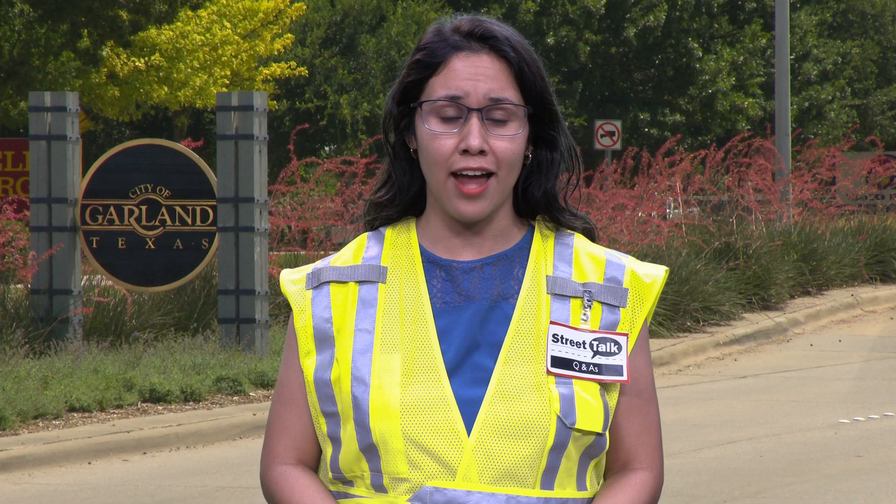Hi everyone, I'm Patti Moran and I'm back with Street Talk Q&As. We recently received a question from a Garland resident asking us what they can do with their leftover concrete after finishing a patio project.